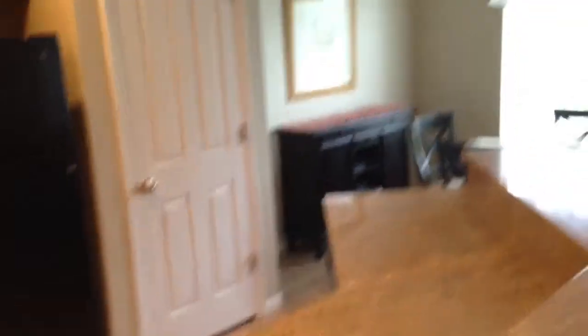Everything in here looks good. Cabinetry all looks good.